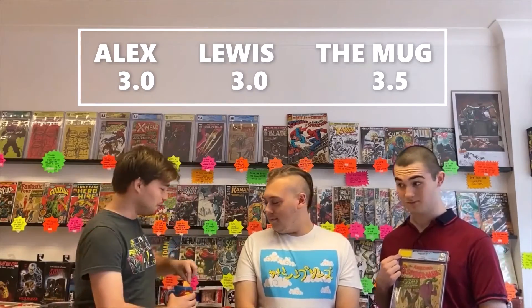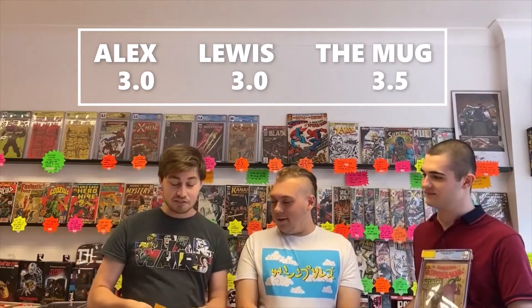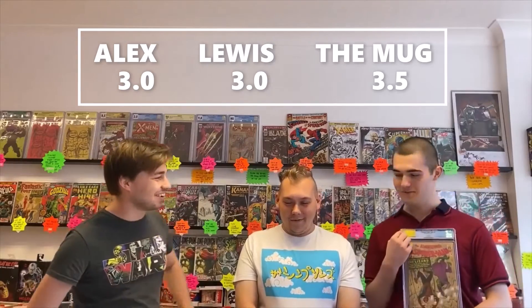Amazing Spider-Man issue number six — this is the origin and first appearance of the Lizard. There are breaks to the spine and writing on the back cover. I've gone for a 3.0, I've also gone for a 3.0, and the mug has gone for a 3.5. Interesting — the mug is getting close.